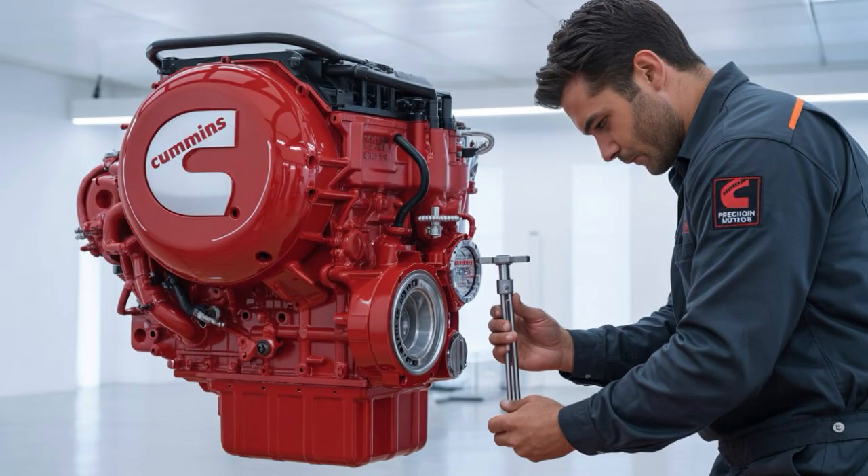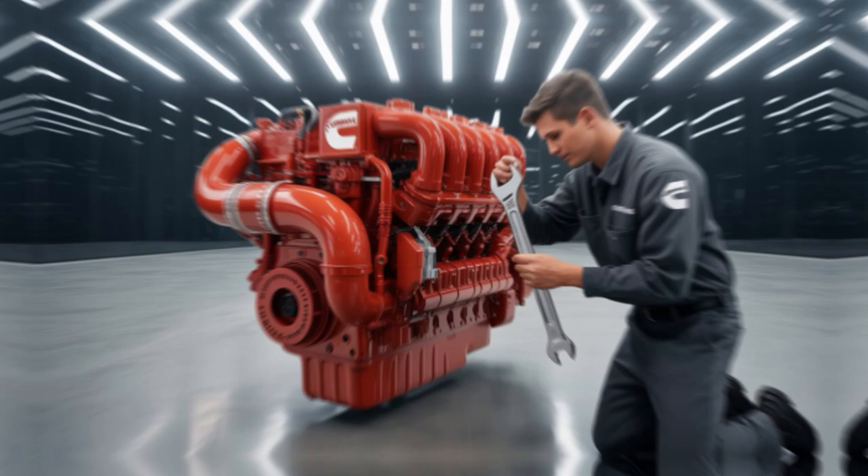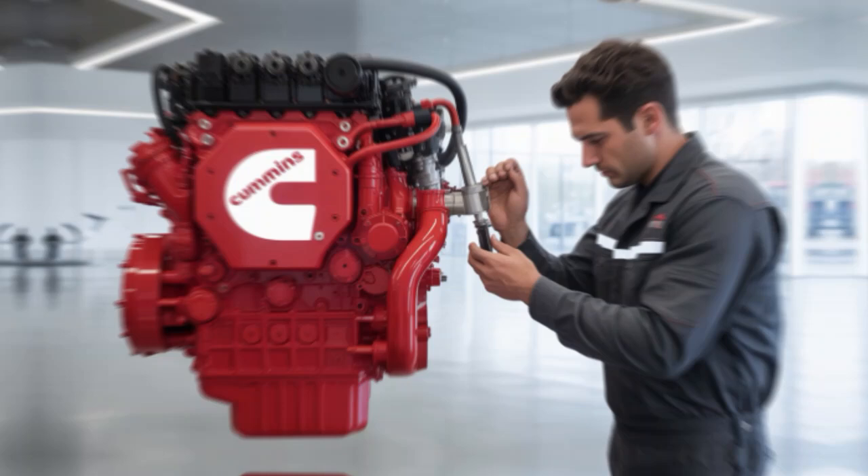Round 2: Fueling and Range. Here's where the rubber meets the road — or maybe doesn't. The X-15H is clean, sure. But hydrogen infrastructure in the U.S.? Still in its toddler phase. Finding a pump could mean rerouting hundreds of miles, or worse, parking until you get towed.